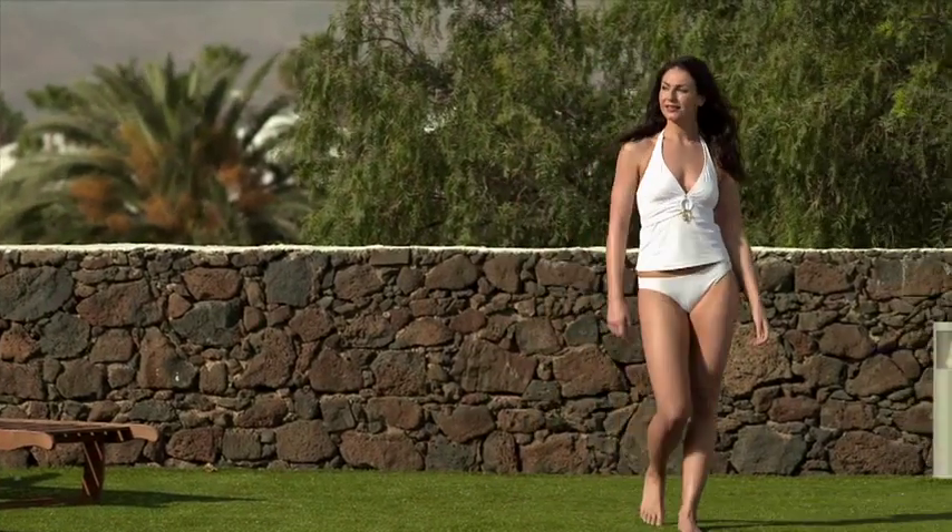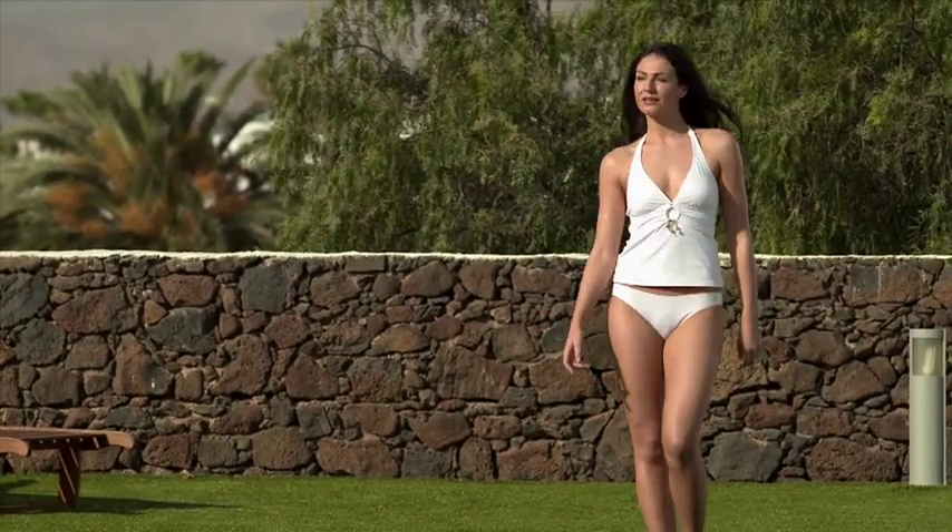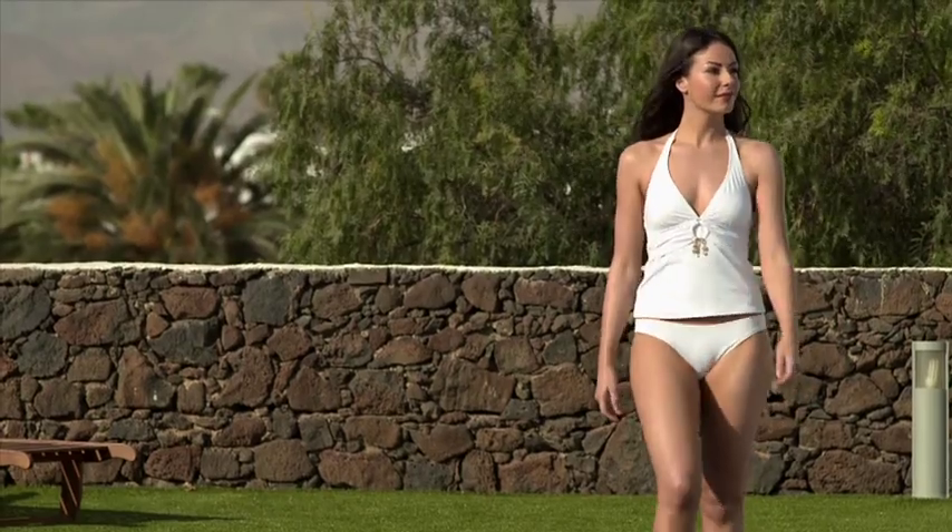I'm Helen Boyle, stylist for Swimwear 365. Here are my top tips for the pear-shaped figure. The pear-shaped body carries more weight on the bum, hips and thighs, with a smaller bust and slim shoulders.